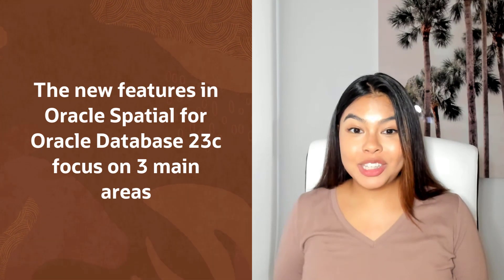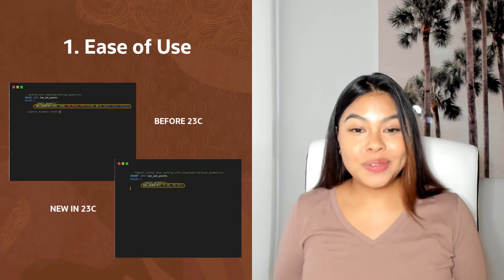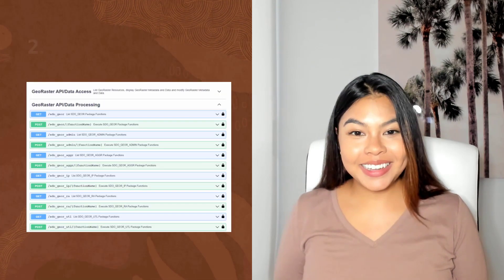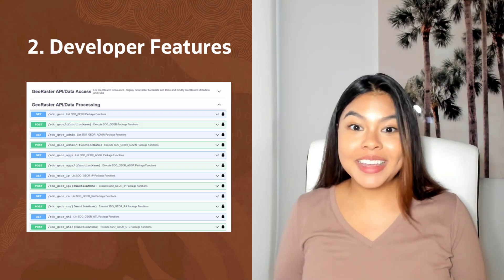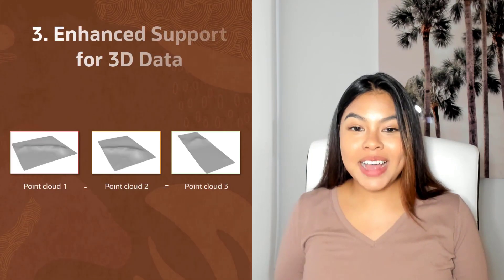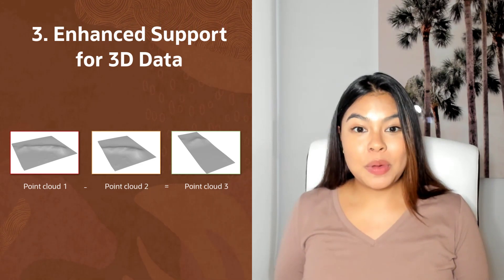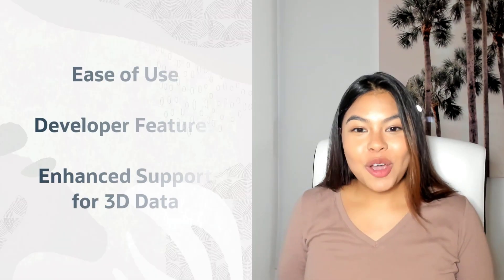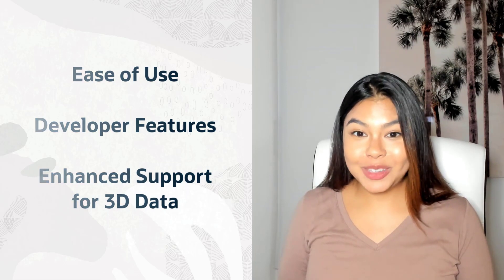The new features in Oracle Spatial for Oracle Database 23C focus on three main areas. First, ease of use — we've simplified the syntax for working with geometries and automated spatial metadata creation. Second, we've added features for developers such as REST APIs for working with raster data, including satellite and drone imagery in the database. Third, we've enhanced our existing support for 3D data, such as point clouds generated by LiDAR, used for city models and digital twins, with more functions and analysis. We really hope you enjoy the new features of Oracle Spatial included in the new release of Oracle Database 23C.